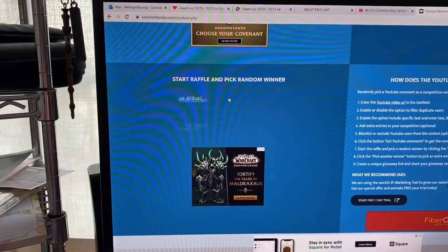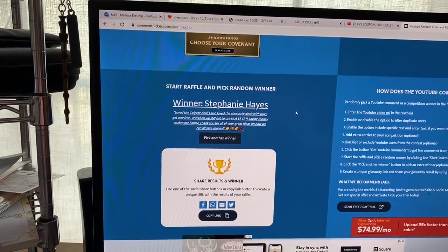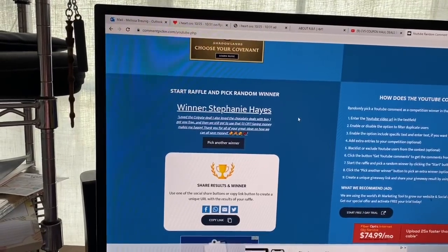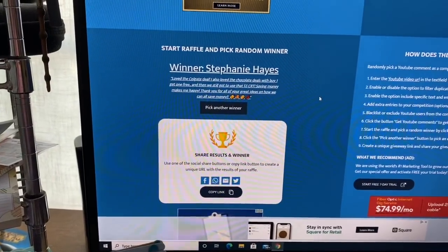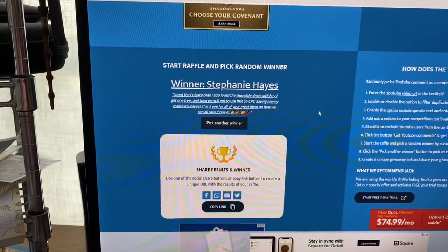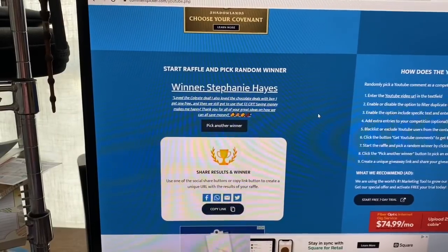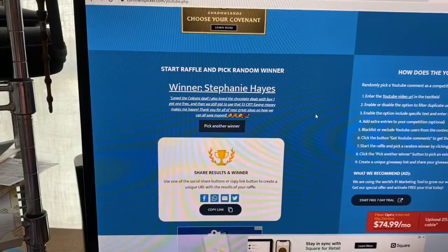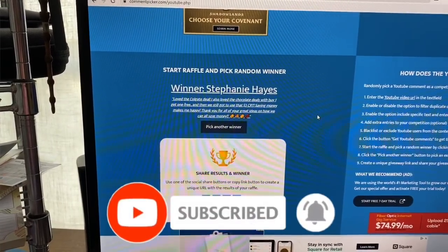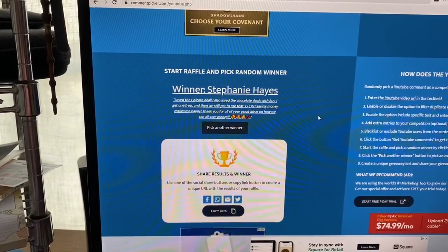Let's press the start button and the winner is... Stephanie Hayes! Her comment: 'Love the Colgate deal, I also love the chocolate deals with buy one get one free, and then we still got to use the $5 CVS CRT — saving money makes me happy. Thank you for all your great ideas on how we can all save money.' Congratulations Stephanie Hayes — you are the winner! Please email me your address so I can ship this out ASAP. Winners have five days to reach me via email — address always in the description box. Thank you so much for watching, remember to like, subscribe, and hit that notification bell — stay blessed, bye!